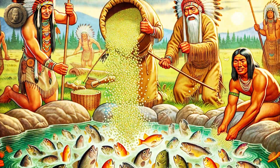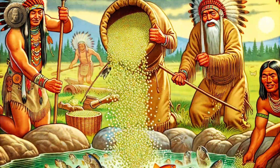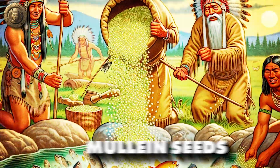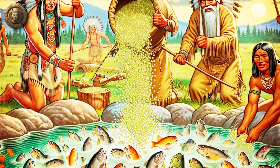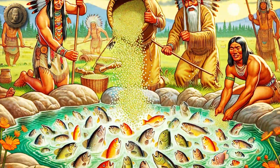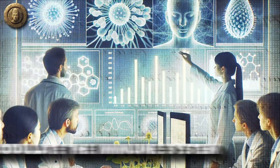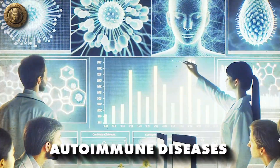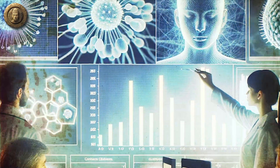Another lesser-known application of mullein involves its use as a piscicide — a substance used in fishing to stun fish. Native American tribes sometimes introduced crushed mullein seeds into water bodies, which had a sedative effect on the fish, making them easier to catch. Recent pharmacological studies have shown that mullein extracts can modulate the immune system, highlighting its potential role in managing autoimmune diseases, with early results being promising.